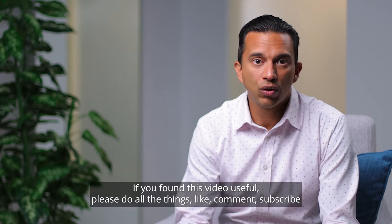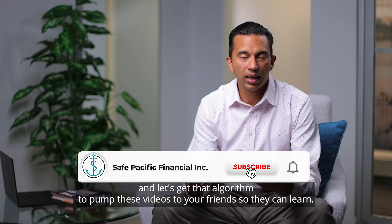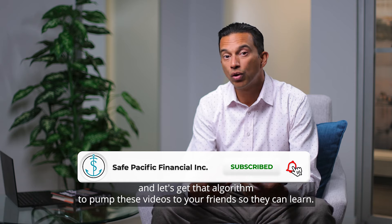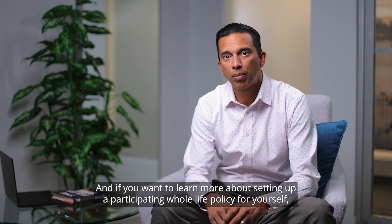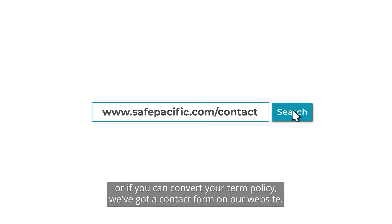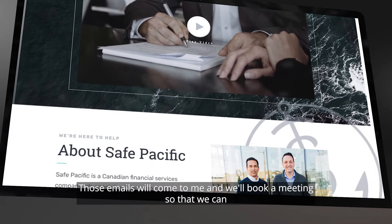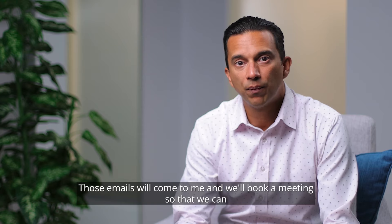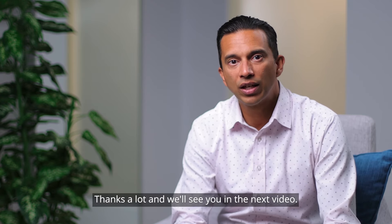Thanks for watching. If you found this video useful, please like, comment, and subscribe, and let's get the algorithm to push these videos to your friends so they can learn. If you want to learn more about setting up a participating whole life policy, or if you can convert your term policy, we've got a contact form on our website. Those emails come to me and we'll book a meeting to look at your situation and see if there's anything we can do to help. Thanks a lot and we'll see you in the next video.